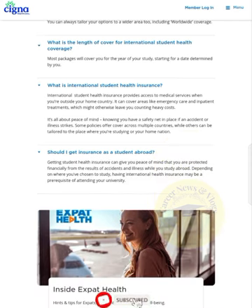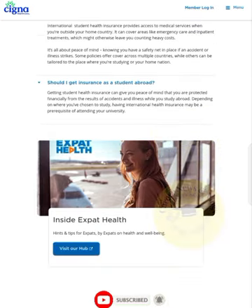Should you get insurance as a student abroad? Getting student health insurance can give you peace of mind that you are protected financially from the result of accidents and illness while studying abroad. Depending on where you choose to study, having international health insurance may be a prerequisite for attending your university. I hope you liked this video — thank you.